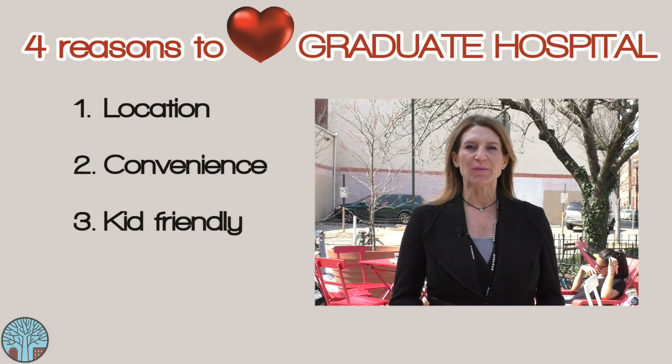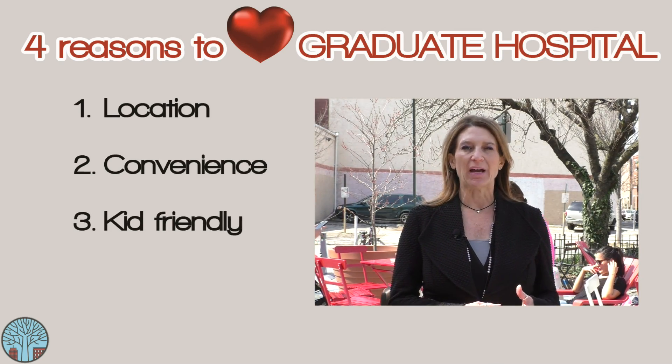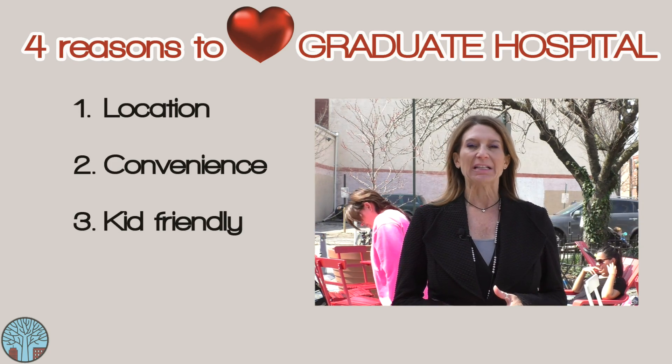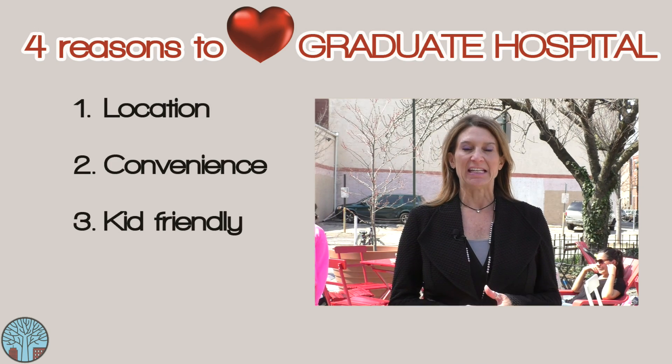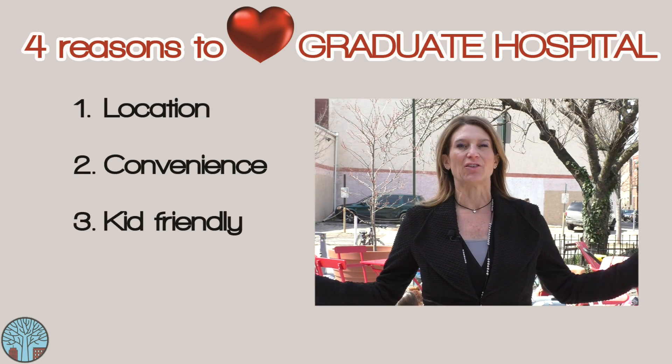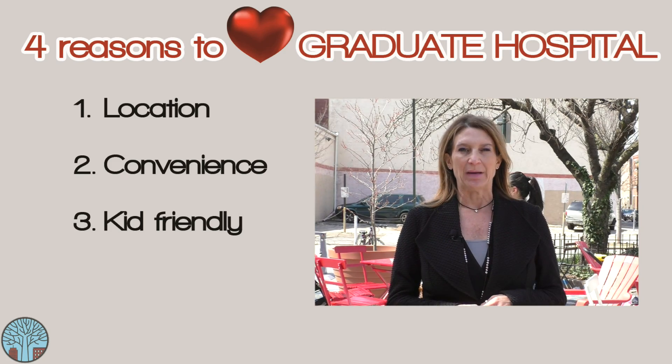And for those with kids, the third reason is for you. This area is great for your little ones with a playground, park, or square at every turn. Plus there are so many kid-friendly restaurants, and we can't possibly forget the kids' movies played right outside at the Grays Ferry Triangle during the summer months. This neighborhood is perfect for families.